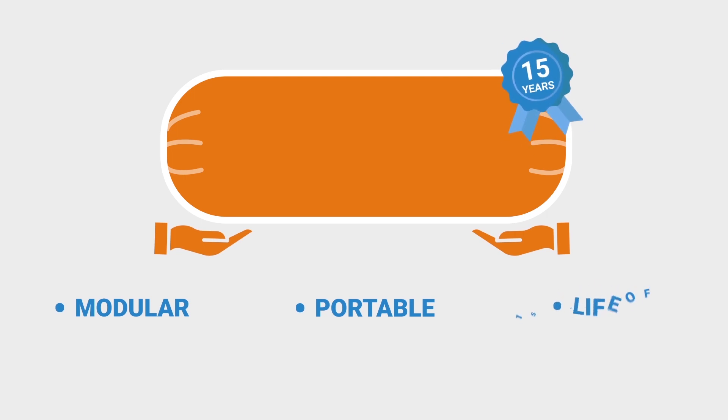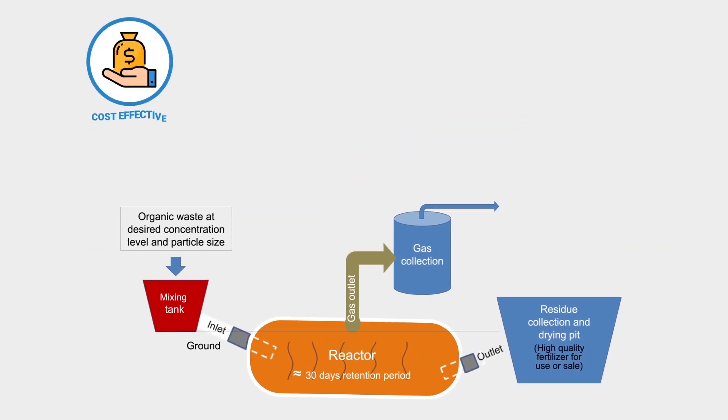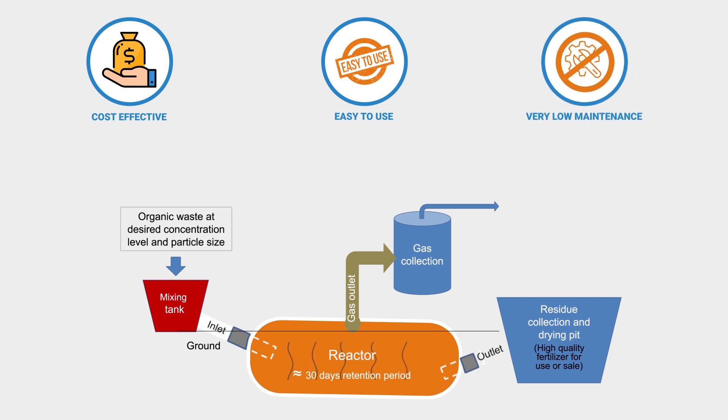FOV Digesters are modular and portable with a life expectancy of more than 15 years. They can be set up in just one day. It is cost effective, easy to use, with low maintenance and operational costs.